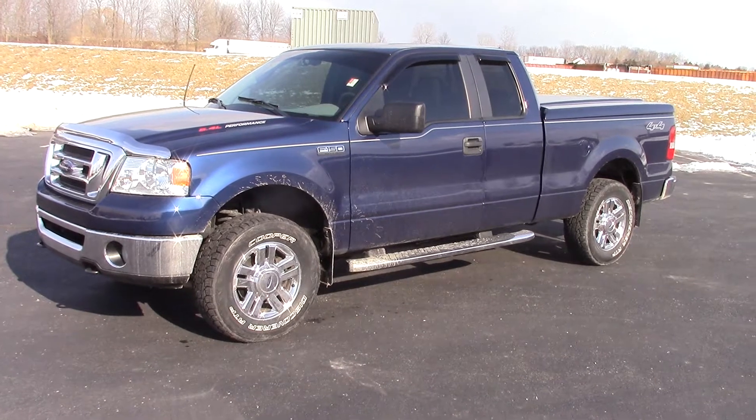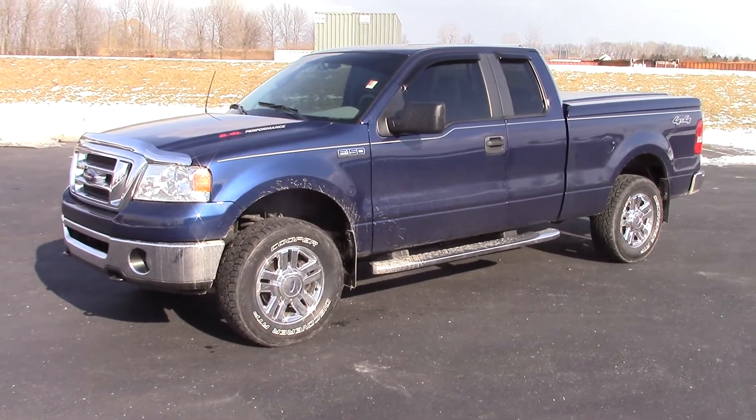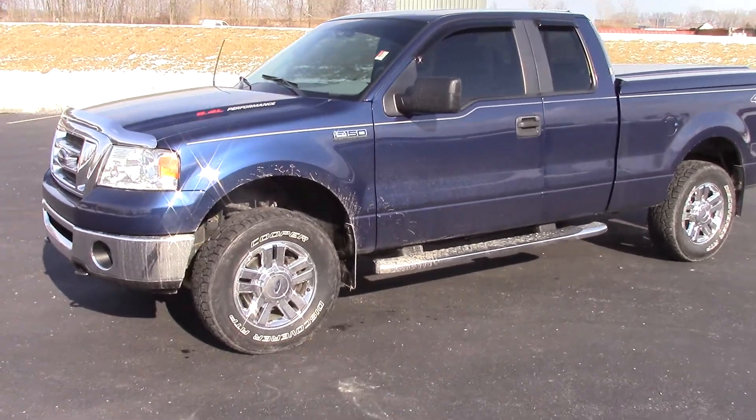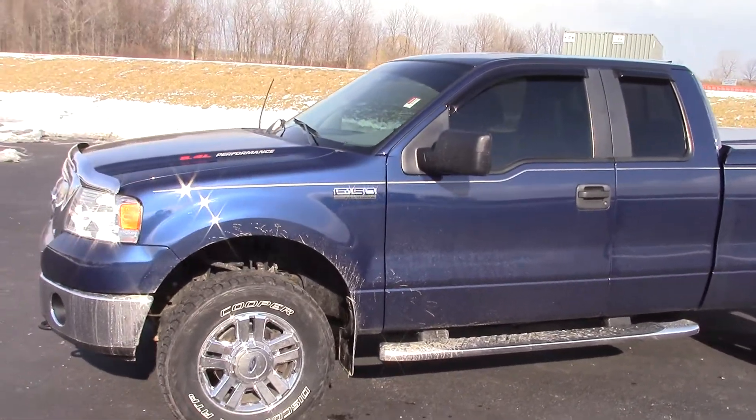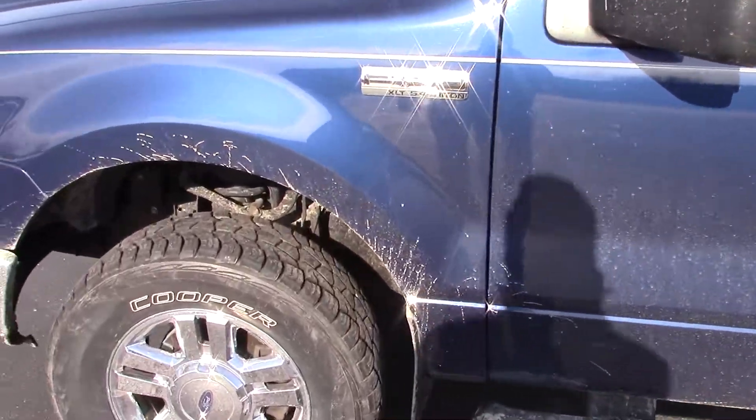This is Nathan Wright from Valesa's Ford. This is the 2007 F-150 you inquired about. This is a fresh trade we just took in. It's got the 5.4 liter V8. Sounds like they've got maybe an aftermarket exhaust on it — it sounds pretty good.